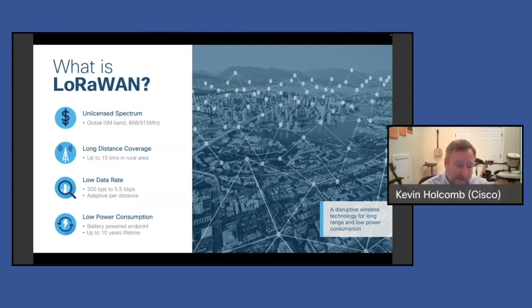So what is LoRaWAN? It operates in the unlicensed spectrum. In North America, that's the 900 megahertz ISM band. Some other parts of the world it's 800. It's the unlicensed ISM bands. You get really long coverage — we're talking 15 kilometers in rural environments, maybe five in a more urban environment with a lot of obstructions.